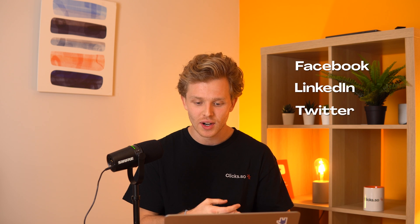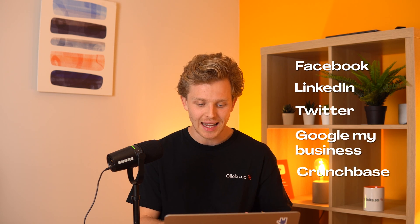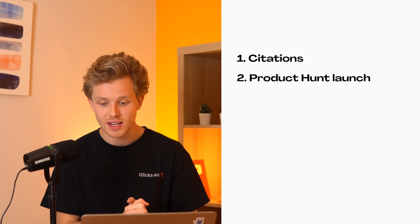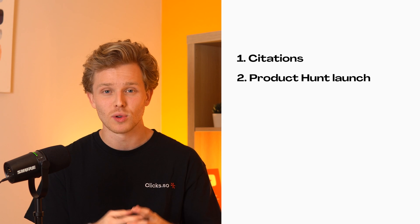So Facebook, LinkedIn, Twitter, Google My Business, Crunchbase — all of those, and any other directory that might be valuable at the start. From there, I'm also going to do a Product Hunt launch and see where that takes me, try to get the clicks brand mentioned on as many places as possible. Depending on how well the Product Hunt launch goes, these can sometimes get a decent amount of links.